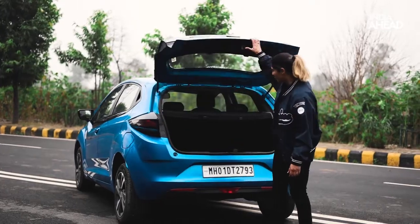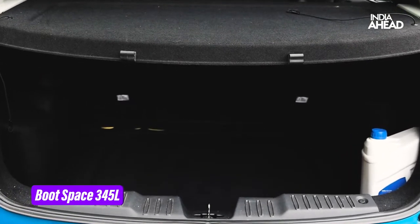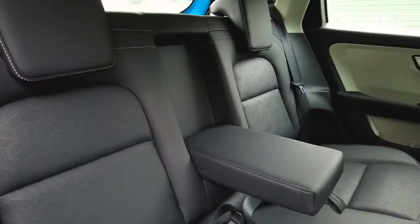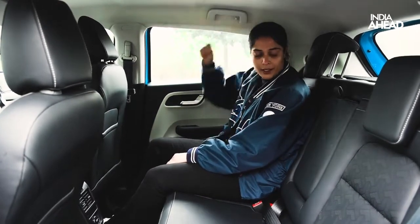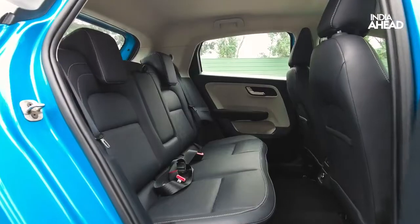The boot space is 345 litres, which is pretty nice for a hatchback. The rear seat seems to be very comfortable. There's enough leg room and decent headspace. It is very sophisticated and classy for sure.